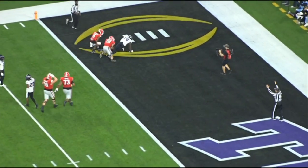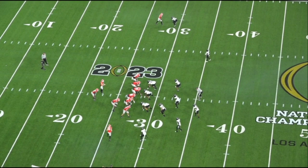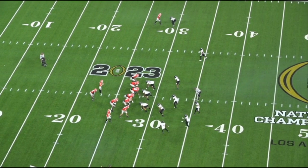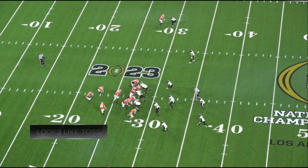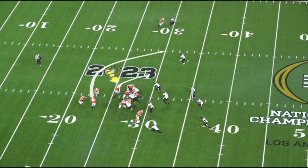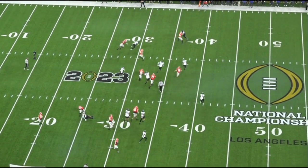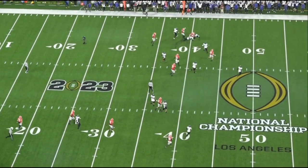Again, giving you a variety of looks out of the same formation — there's your bunch set. It looks like toss, it's set up like toss, the O-line blocks like toss. But you've got a reverse. The H-back comes around to take the first thing that shows up, then the next guy has got to make a play. Great execution.